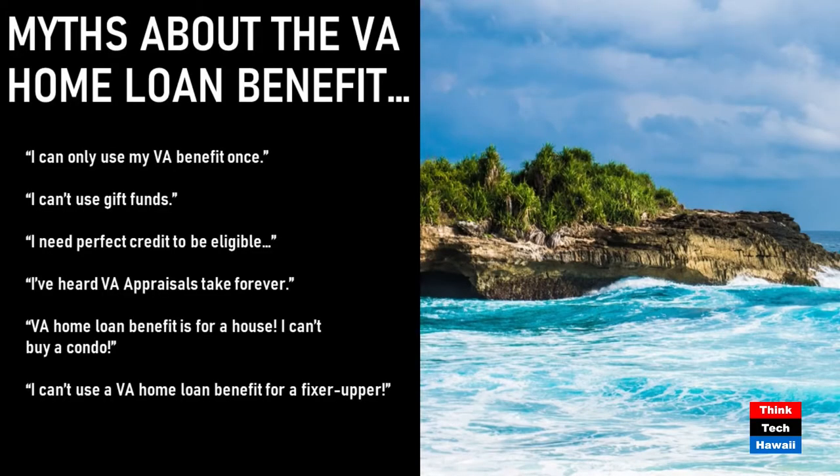A lot of folks who move to Hawaii on orders already have a home on the mainland. They'll say, 'I already used my benefit,' and they immediately think they're going to base housing. But you can use your VA home loan benefit more than once — you can even have two VA loans at the same time. Because the max county loan limit here is so high, say you spent $200,000 on a home in Texas, you still have $565,000 in entitlement left to buy a home here with no down payment.